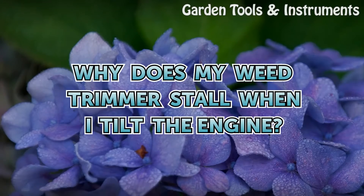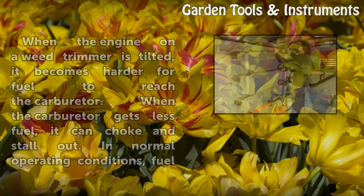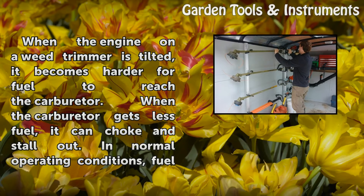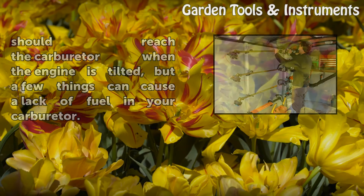When the engine on a weed trimmer is tilted, it becomes harder for fuel to reach the carburetor. When the carburetor gets less fuel, it can choke and stall out. In normal operating conditions, fuel should reach the carburetor when the engine is tilted, but a few things can cause a lack of fuel in your carburetor.